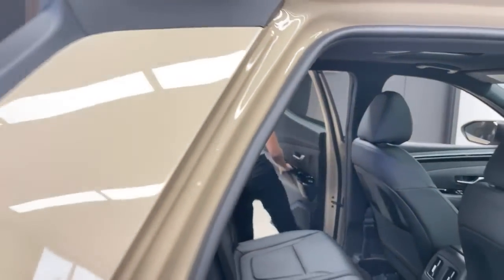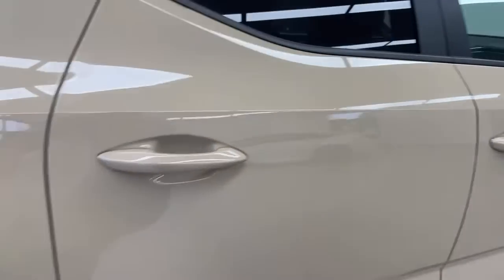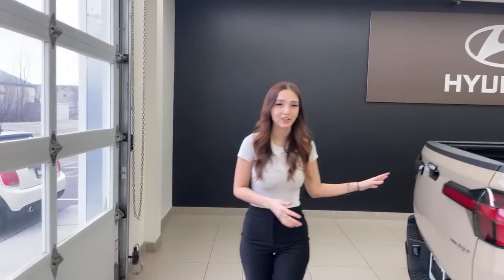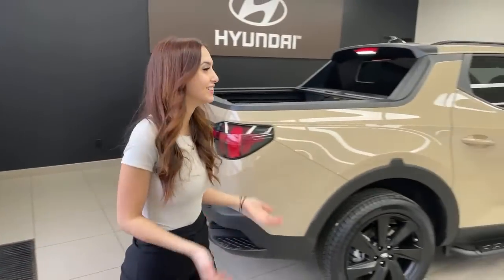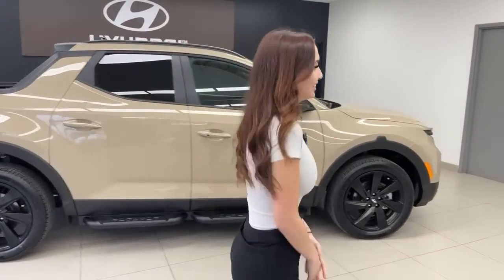Everything discussed in the bed is standard on all trims of the Santa Cruz. You don't need the Ultimate to get LED bed lighting, the tonneau cover, or the 5,000-pound towing capacity — it's all standard, which is phenomenal.